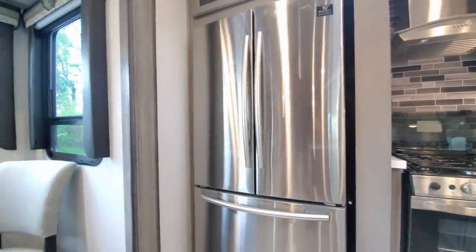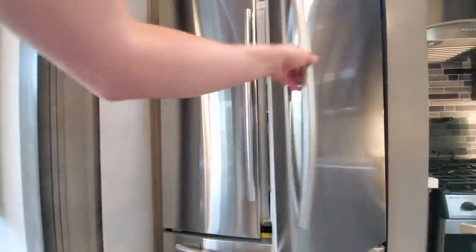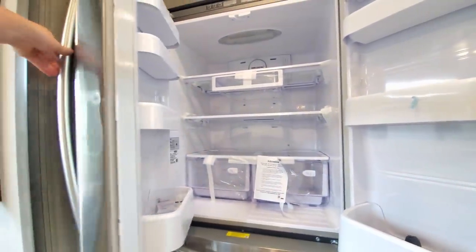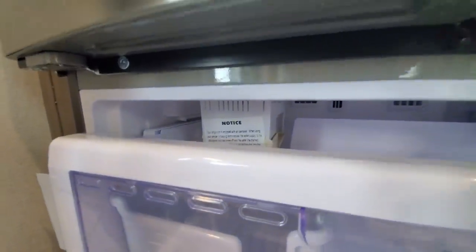You get the Samsung refrigerator — not much has changed there, like the High Country. It's still a very nice big 18 cubic foot fridge with an ice maker down in the freezer section.